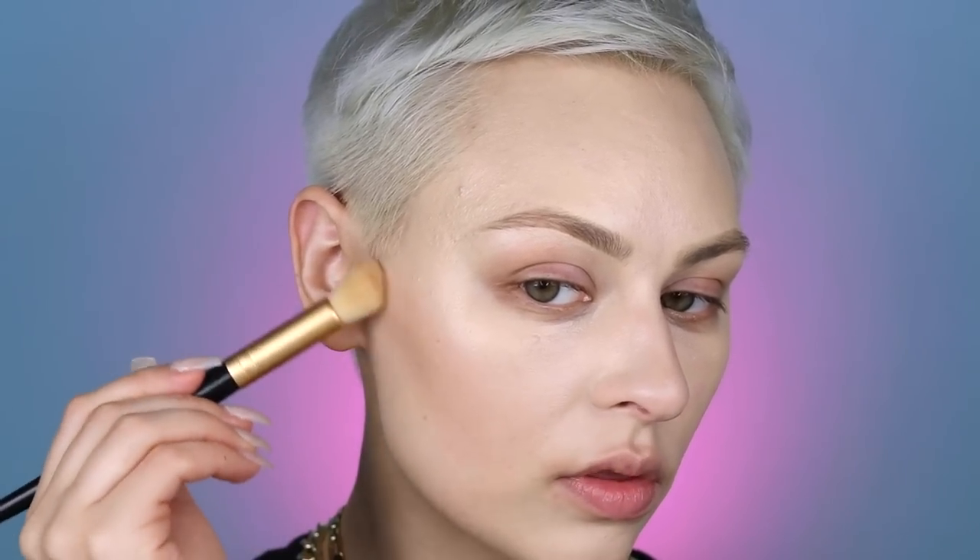Sticking with the Pat McGrath theme, I'm using the Skin Fetish Foundation in Light 3, taking it on the outer perimeter of my face and blending in with the concealer highlight. Another really nice thing about this technique is that it works equally well with creams and powders. I'm applying all my cream products now, and since we already put face powder down, I don't feel the need to set my face before going in with all of those things.